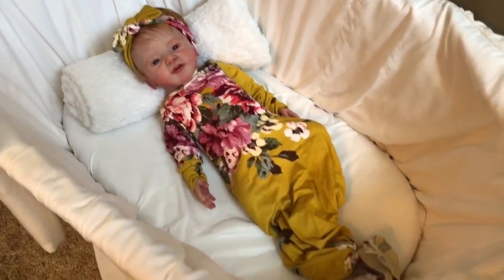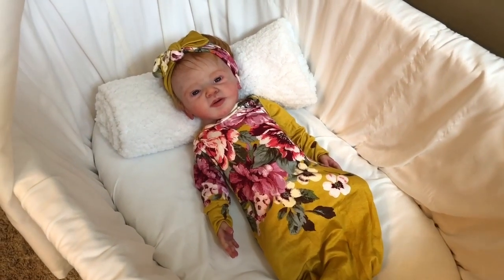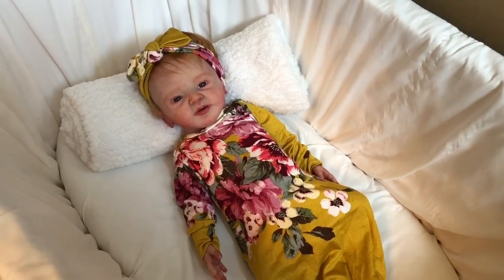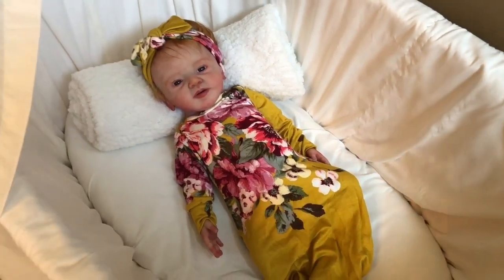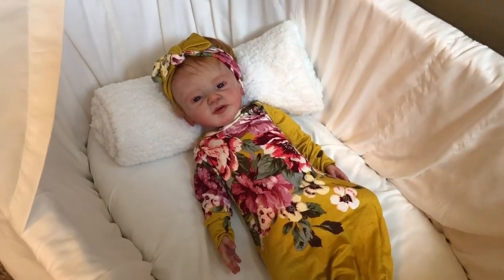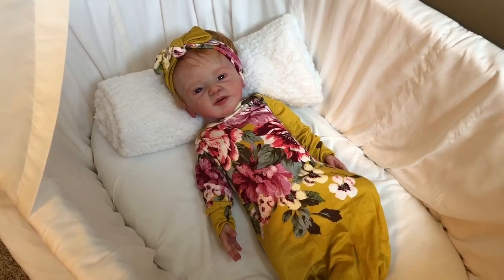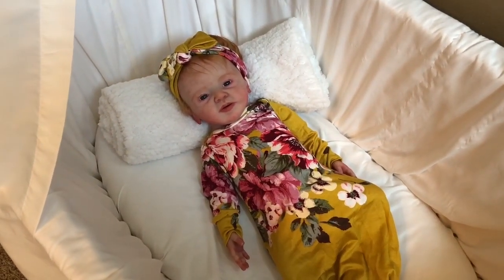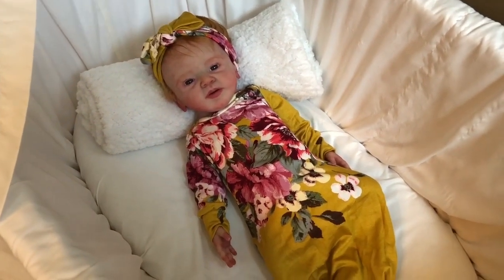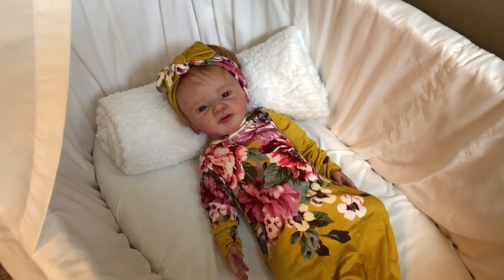I just wanted to come and show you guys her in her little bassinet and her beautiful gown. It has been an extremely difficult week for our family. As you know, if you watched one of my previous videos, we were dealing with the miscarriage of my daughter, and Sunday would have been her due date had she carried to full term, and that was a very emotional day.